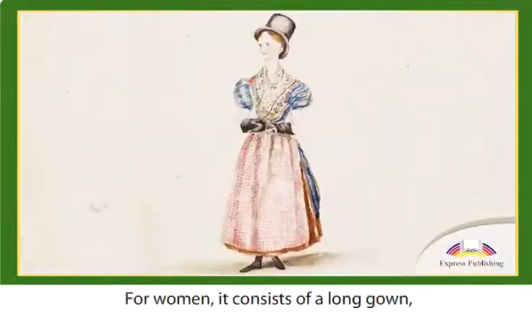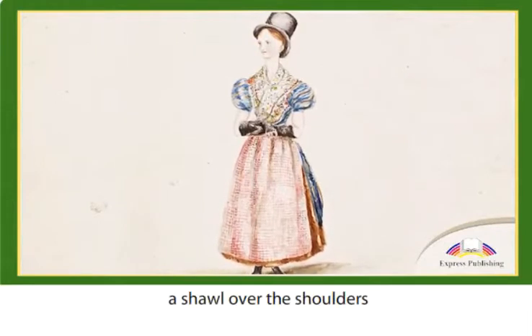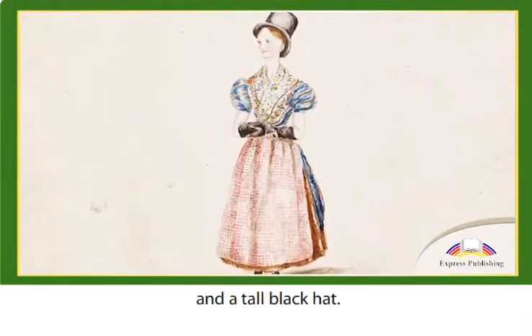For women, it consists of a long gown, a colourful apron, a shawl over the shoulders and a tall black hat.